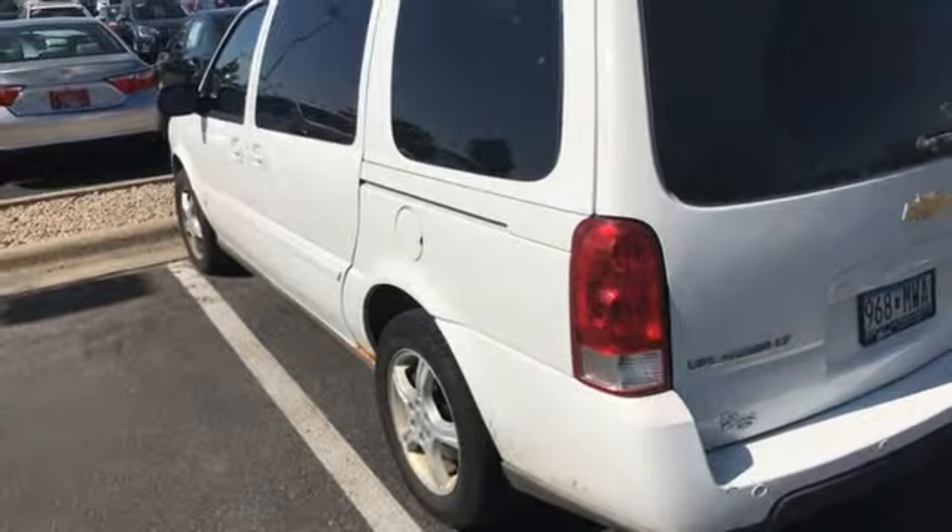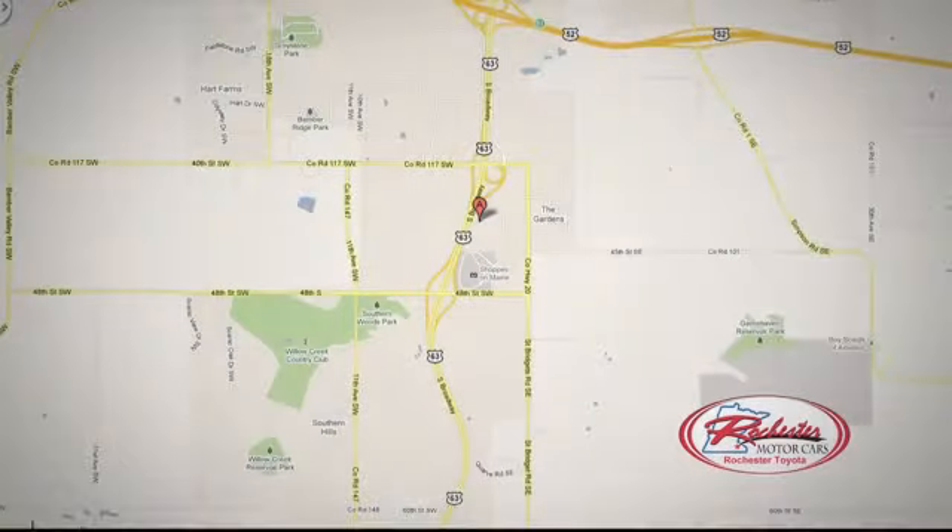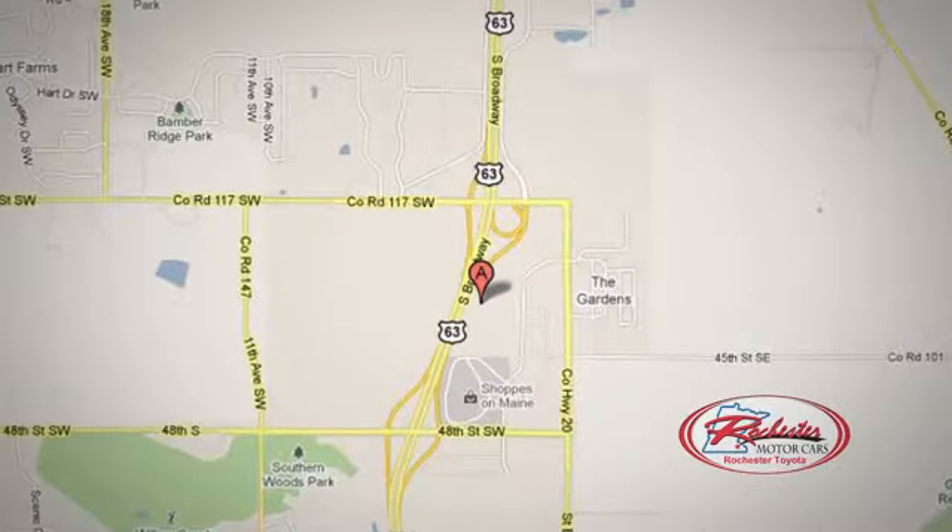Should be you. Test drive it today. 63 South in Rochester, Minnesota. Click or stop in today. We're conveniently located between 40th Street and 48th Street Southeast on Highway 6.